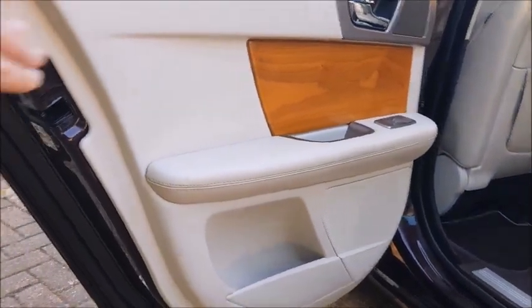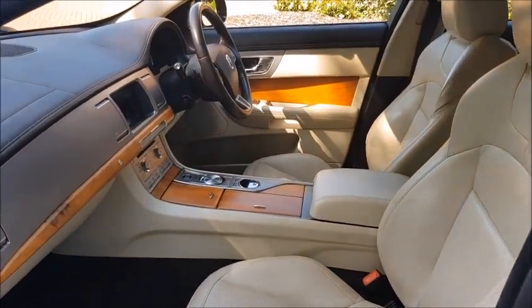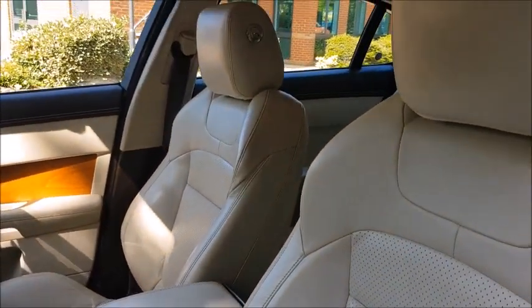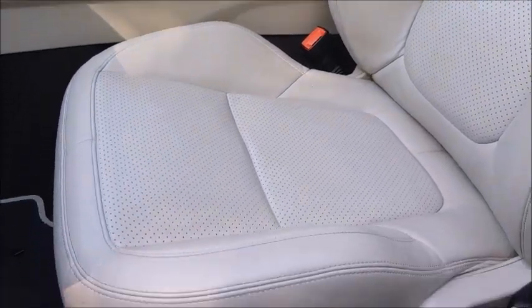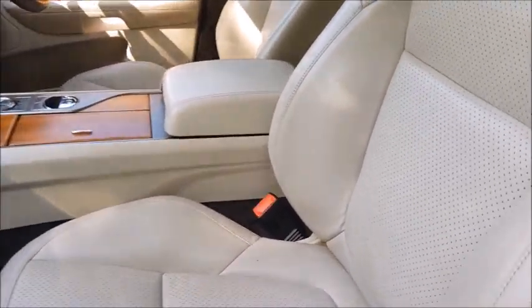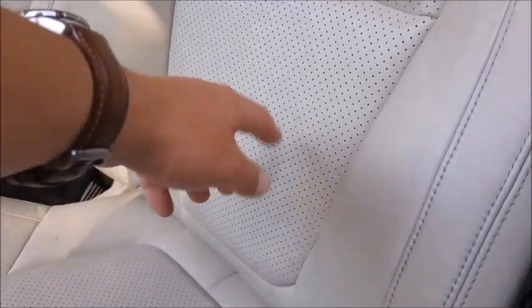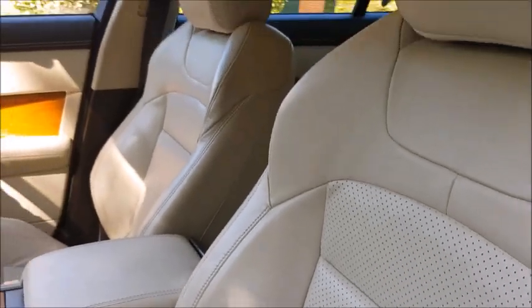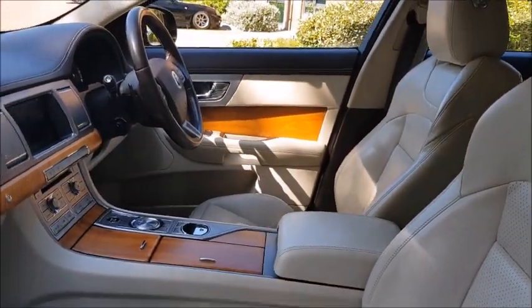You can see the white leather door cards — you can see these when they've not been looked after, they don't tend to wear particularly well, but this particular example has obviously been cherished all the way through. These seats are both heated and ventilated as well, so you actually have small fans which use the air conditioning and will blow cold air onto your back when you're sat in the car — that just works on the front seats.